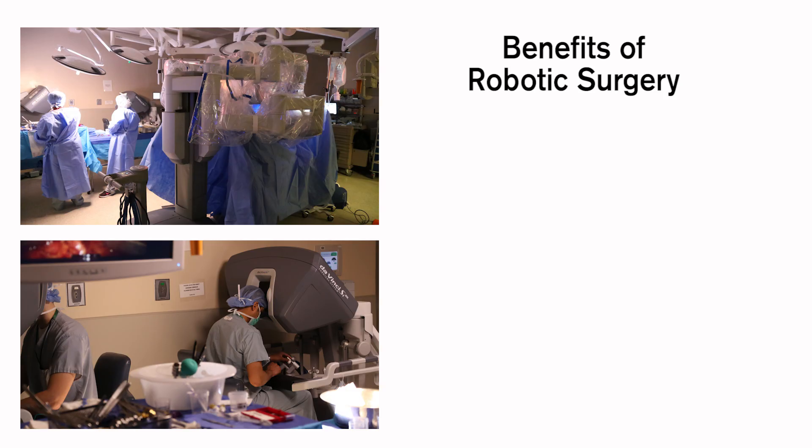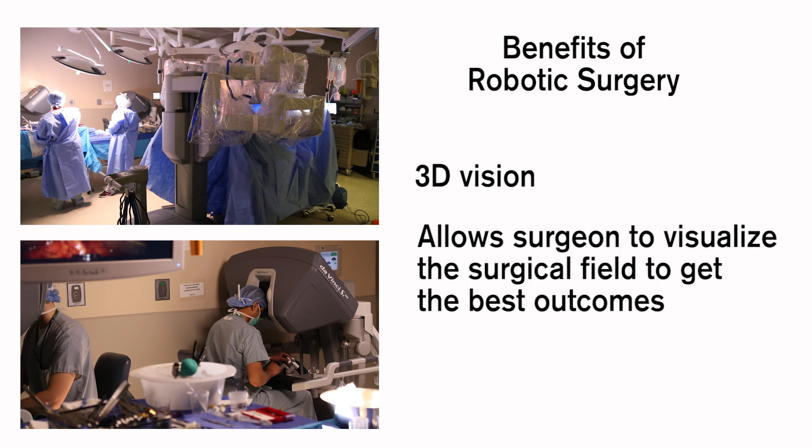The family was very satisfied with hearing that he's performed over 400 robotic surgeries. Here at Loyola we offer the cutting edge in robotic surgery. The robot has 3D vision, which allows us to really visualize the tissues and the relationships of the organ and the cancer to give the best cancer outcomes and the best functional outcomes.